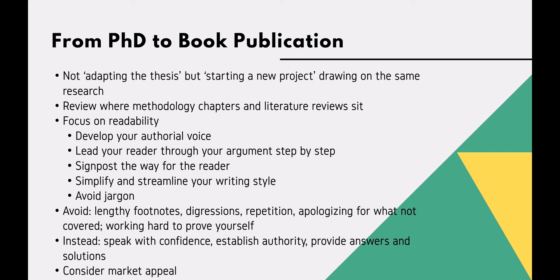Methodology and literature reviews often have their own chapters within a thesis, but in a book these can be cumbersome and distract from the argument and substance. So look at cutting these chapters completely, incorporating them into the introduction, unless there are really strong reasons for retaining them.